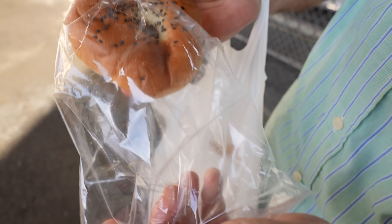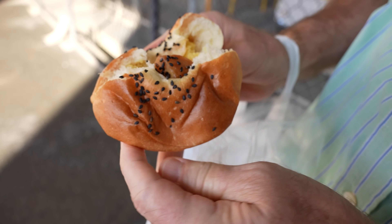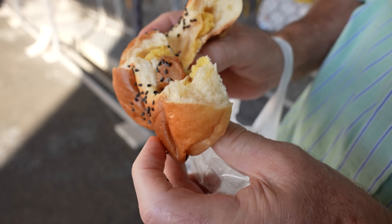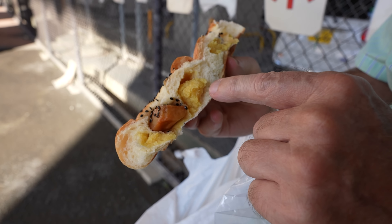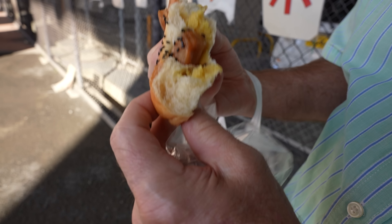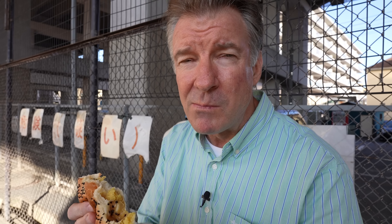Not feeling it. This one is the donut — or is it a bun? Oh, that looks interesting. Is that sweet potato? Looks like it. That's sweet potato.